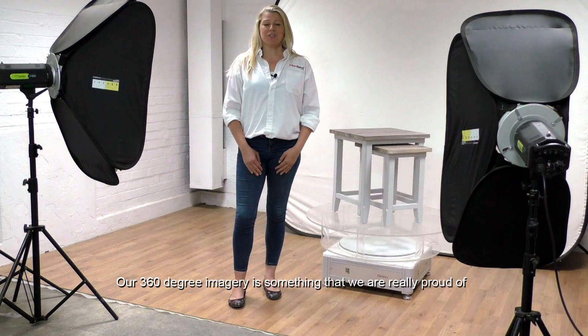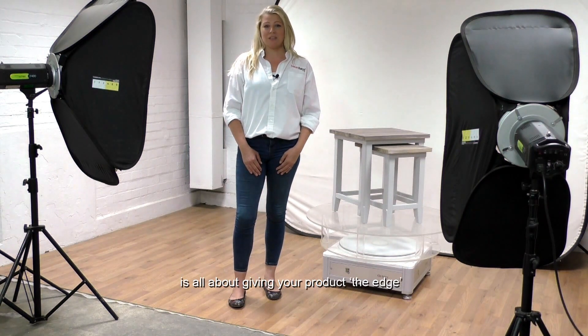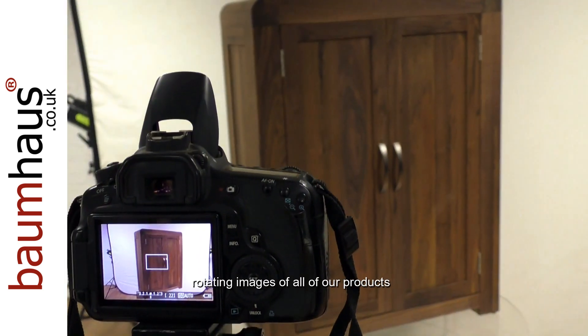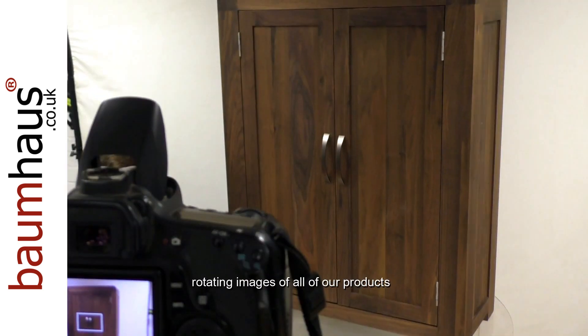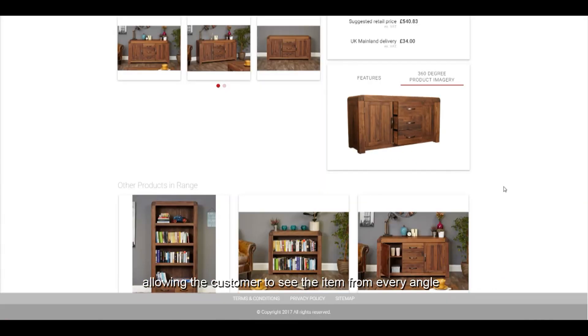Our 360-degree imagery is something that we're really proud of. We recognise that the future of high volume sales, and in particular online sales, is all about giving your product the edge. To assist you to do this, we've created 360-degree rotating images of all of our products, with the doors and drawers opening to fully illustrate the quality in construction, allowing the customer to see the item from every angle.